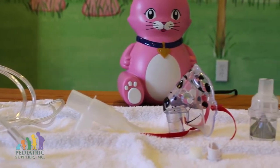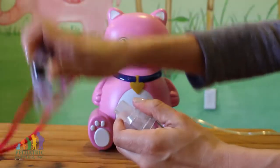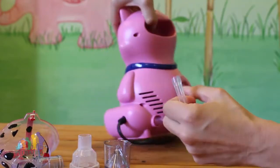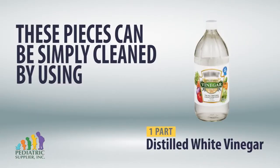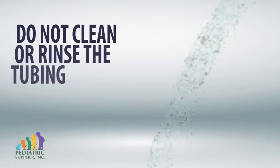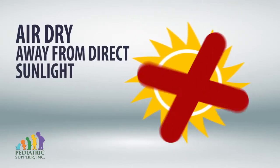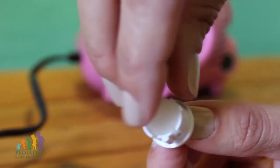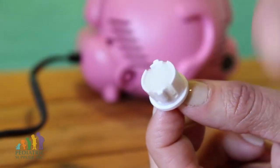The medication cup, mouthpiece, and mask need to be cleaned between each treatment. Disconnect the mask and any other patient accessory interface and disassemble the medication cup. These pieces can be cleaned using one part distilled white vinegar and three parts warm water. Do not clean or rinse the tubing. Rinse all components with warm water and lay aside to air dry away from direct sunlight. Remember to check your nebulizer's air filters often and change the filter regularly depending on how many treatments you do each day, as a dirty filter will affect the efficiency of your treatment and the lifetime of your compressor.